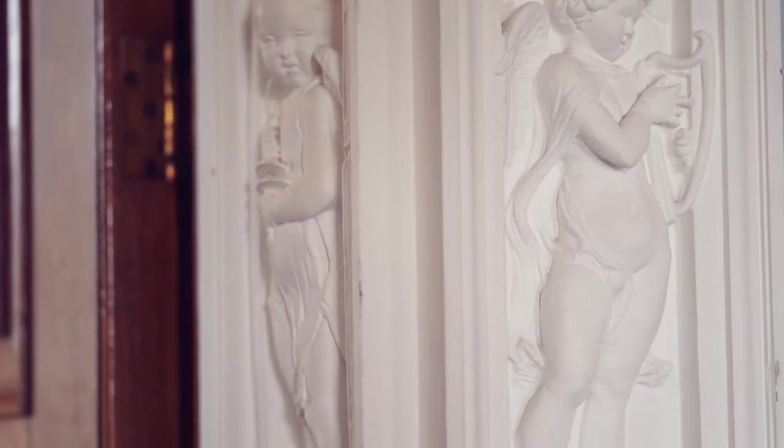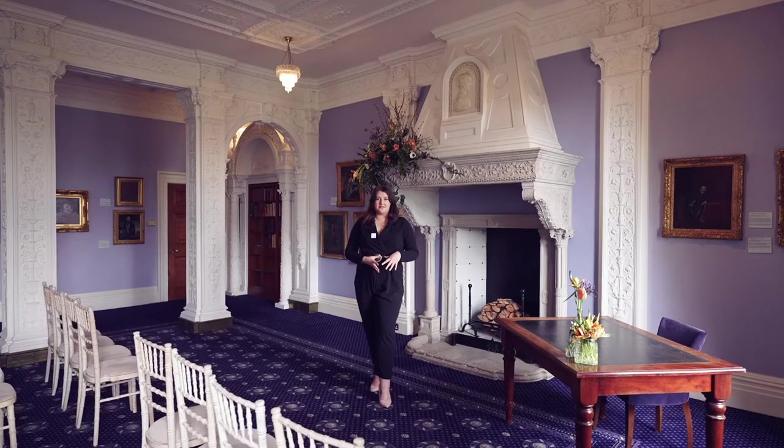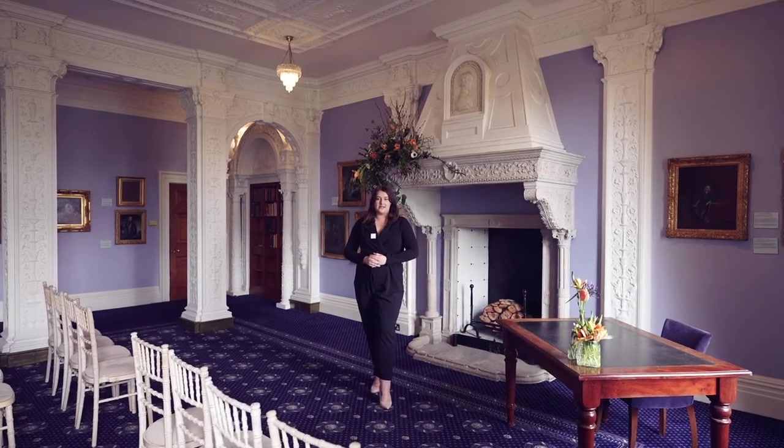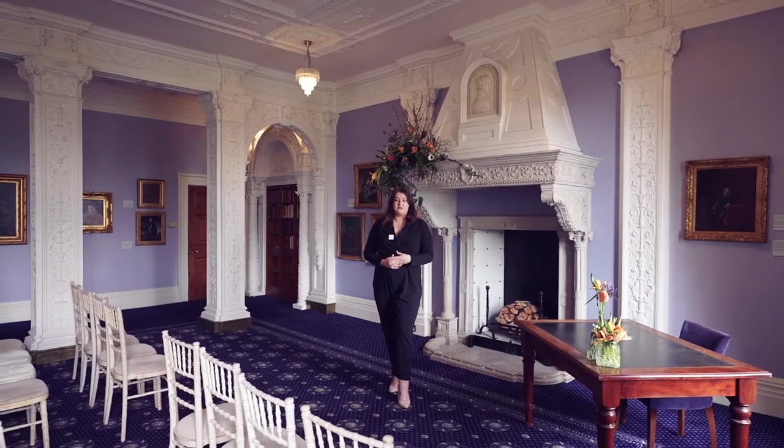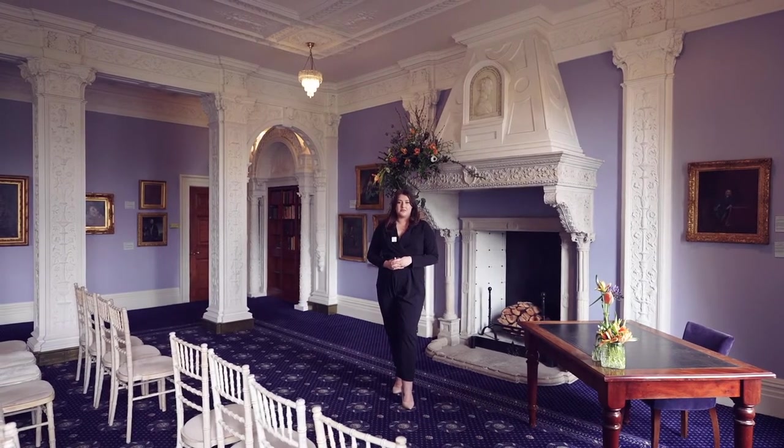This is something that we're just starting out to do right now. The Hoskins room is really where the intimate wedding started at Ashridge — it's such a beautiful, intimate, romantic room and we wanted to optimise it as much as possible.